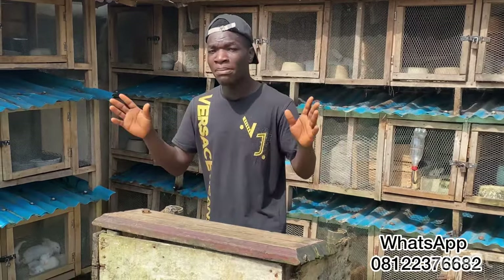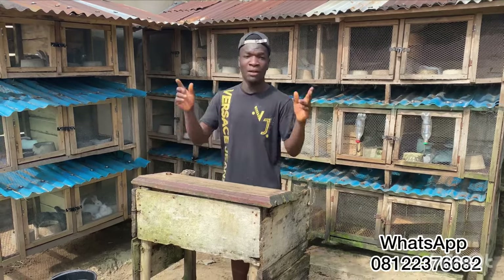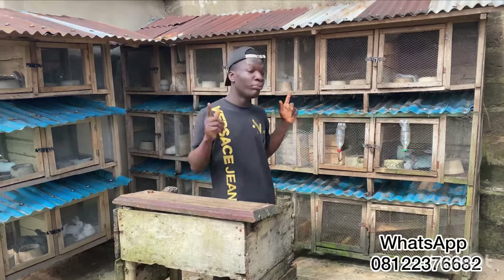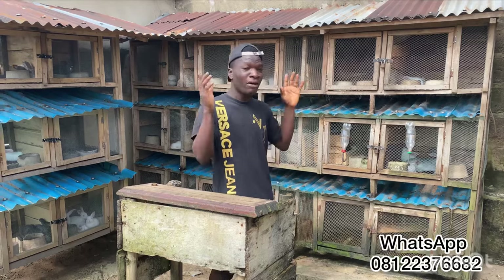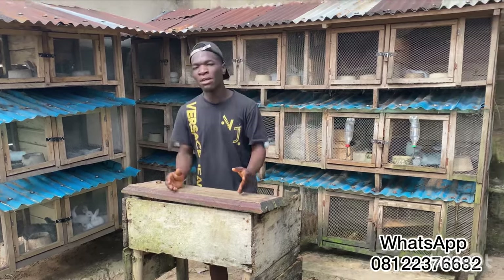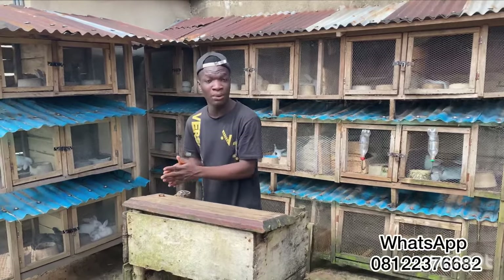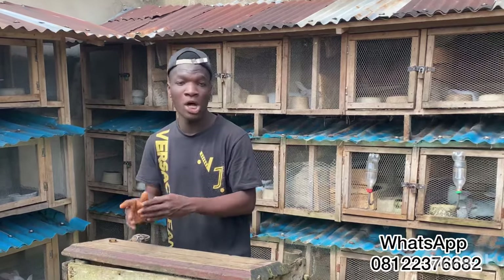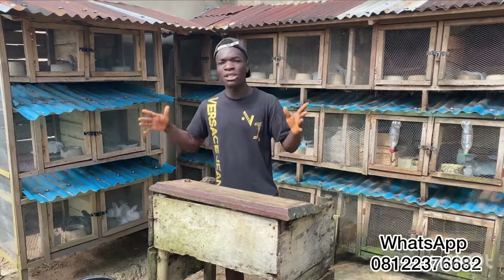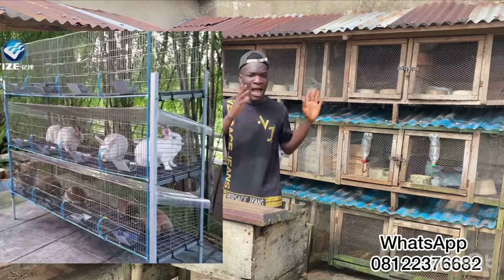When you get your two females and one male, do not keep them together — it may be very hard for them to breed. Separate your males from your females so that when you put a female into the male's cage, the male will be very agile and will go after her fast. If they stay together they get too familiar and most times they don't even cross. Also, many people think rabbits need to be in heat to get pregnant — but whether on heat or not they can still get pregnant.